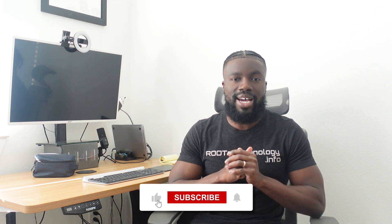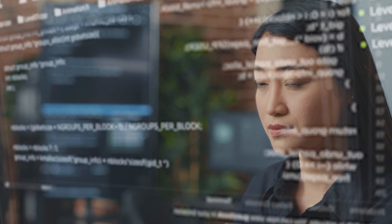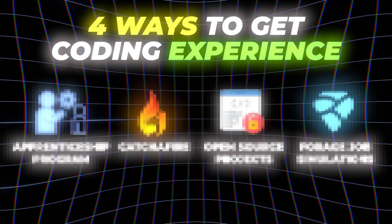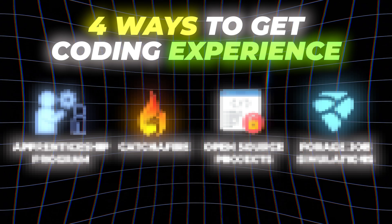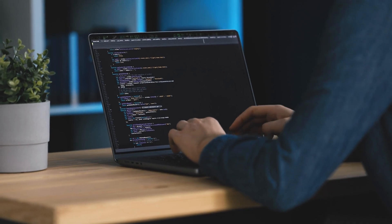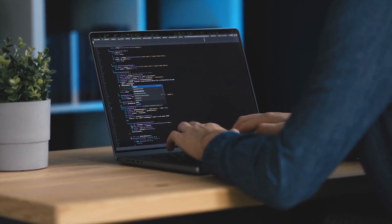In this video, I'm going to be tackling the problem that almost all coding beginners have when they're trying to get a job, and that is getting real world coding experience. I'm going to be talking about four ways that you can get real world coding experience and projects that you can actually have on your portfolio to talk about during your job search and put on your resume. My name is TJ, and I'm a self-taught software engineer that teaches beginners how to code and helps them prepare for the job search.